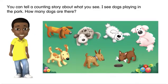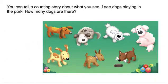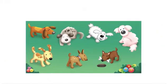You can tell a counting story about what you see. I see dogs playing in the park. How many dogs are there? Let's count together. 1, 2, 3, 4, 5, 6, 7.